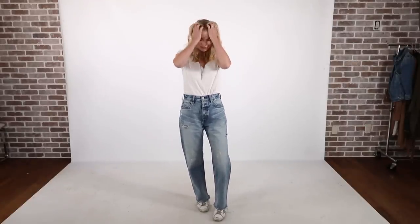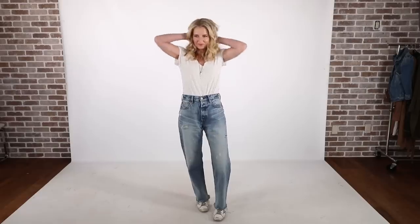This pair is called the Lomita. They're a cropped wide leg jean, and even though they're cropped on me, they fit like a full length jean because I am petite — I'm 5'4". These jeans I like because they are fitted through the waist and the hips and then flare out through the leg.